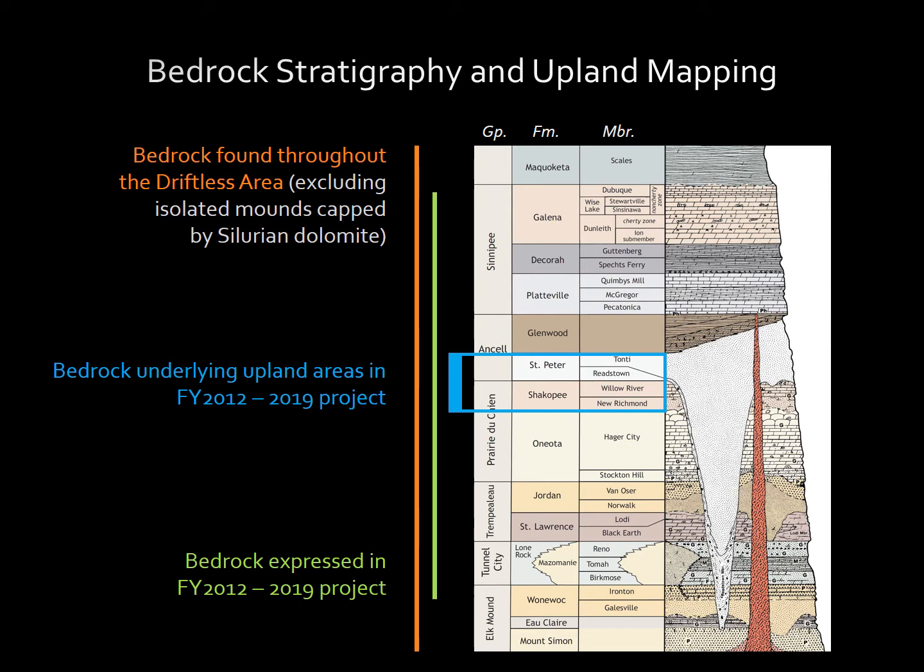It's important to note, looking at the right side of the stratigraphic column, that the contact between the Praetochine group dolomite and the St. Peter formation is unconformable. There is significant topography imparted on the contact between the Praetochine group and the Reedstown member of the St. Peter sandstone.